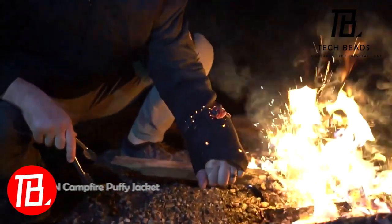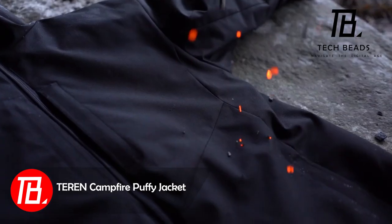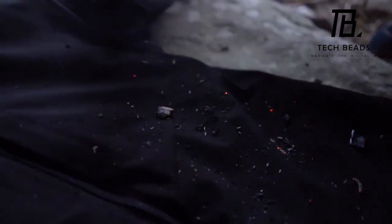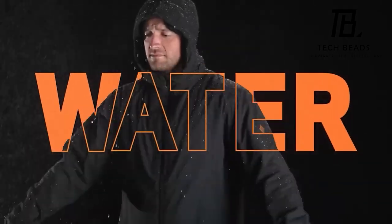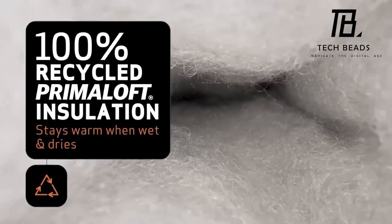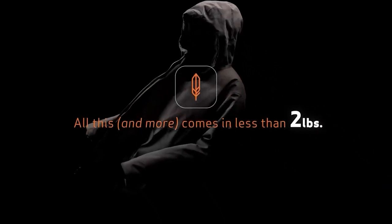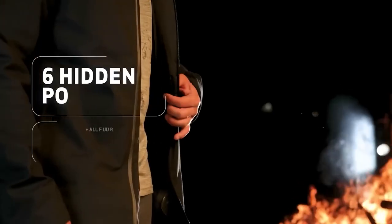Introducing the Campfire Puffy Jacket, built to resist thorns, water, rocks, or even campfire sparks. Unlike typical jackets, this one stands resilient, effortlessly shrugging off any challenges. The makers have elevated the game with version 2.0, now 10 times more comfortable than its predecessor. Grab your Campfire Puffy 2.0 in one of five sizes for $400. It's versatile — take it anywhere and make use of the six pockets to carry your essentials on your stroll.